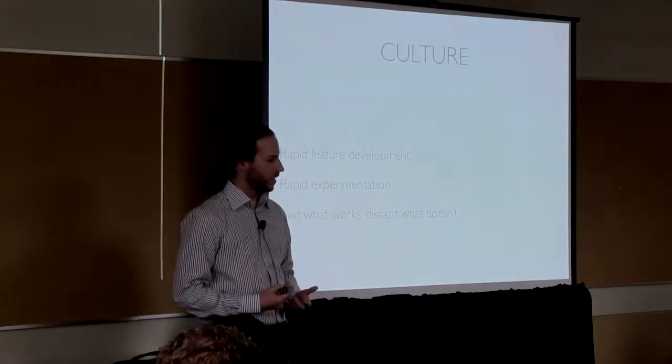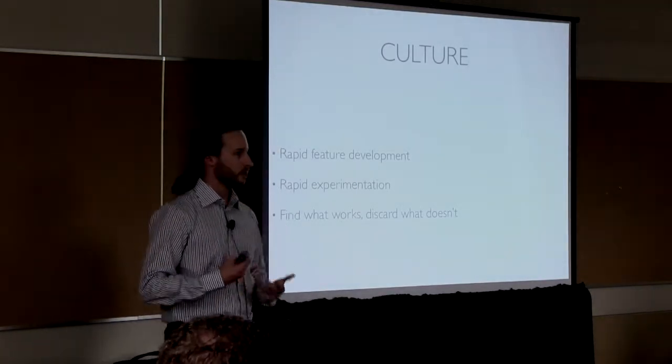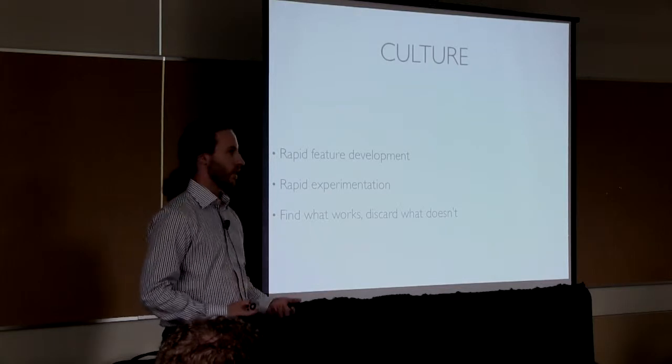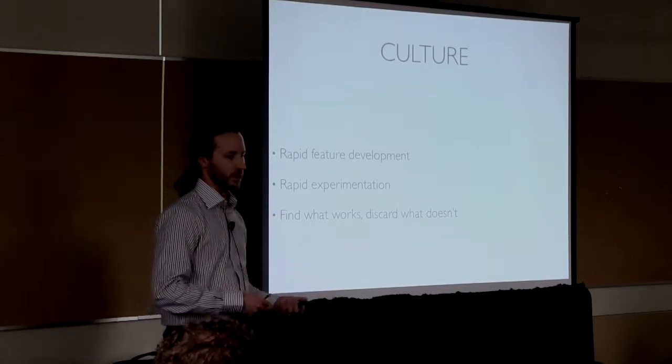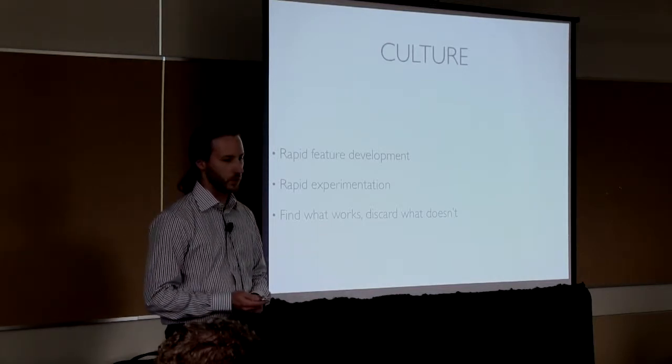The company culture really prioritizes rapid feature development and experimentation — trying things out, seeing what works and seeing what doesn't, getting rid of things if they don't work and sticking with them if they do.